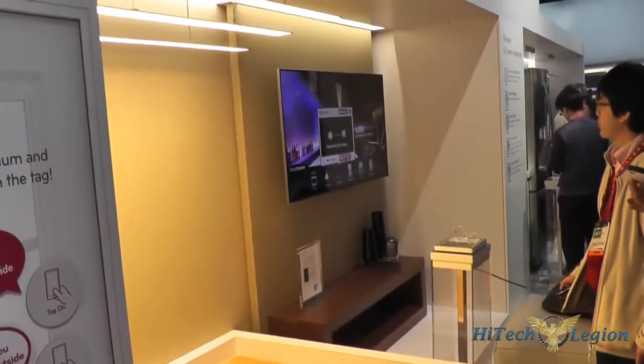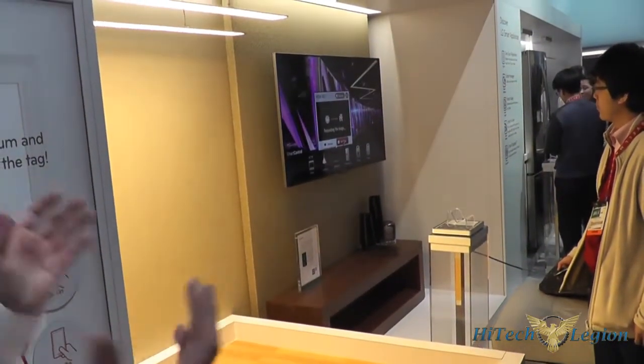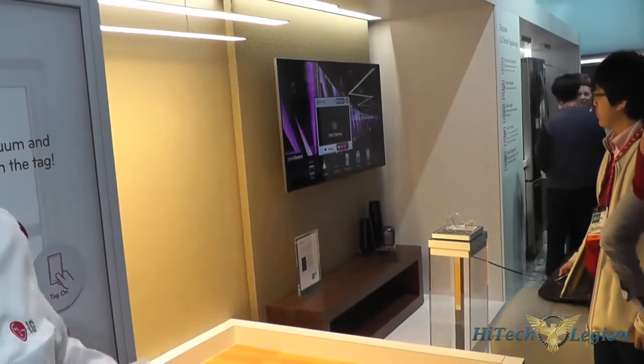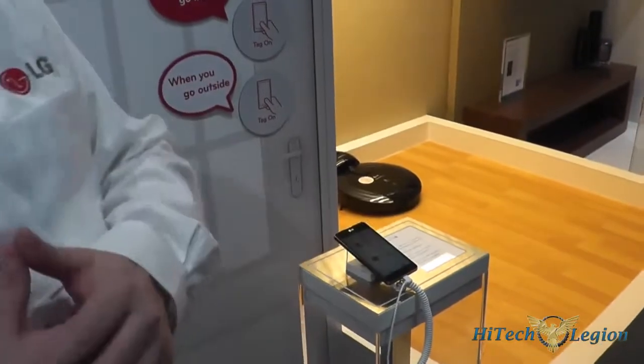So you can see how that smart life is really connecting and incorporating everything — the HomeBot, the lighting, and the phone as being the focus point. Android as well as iOS coming soon.